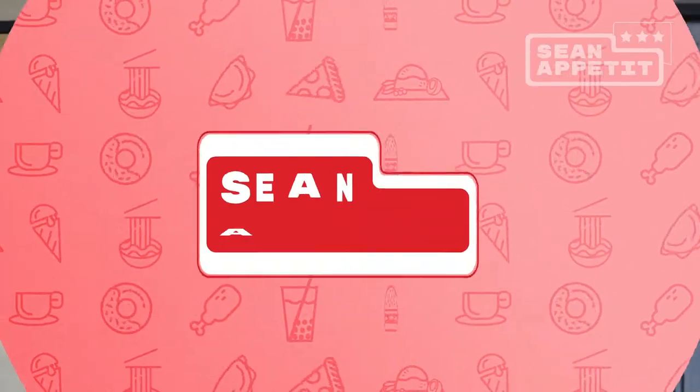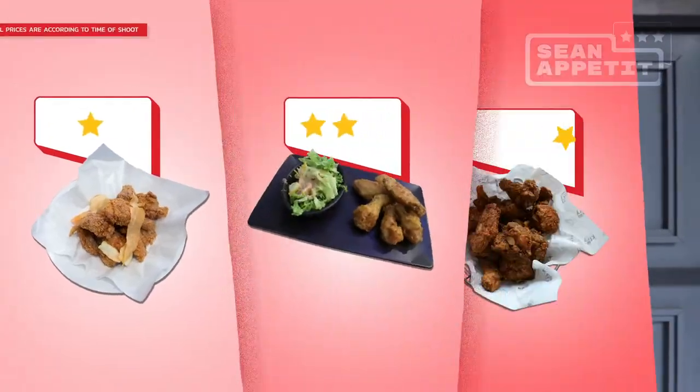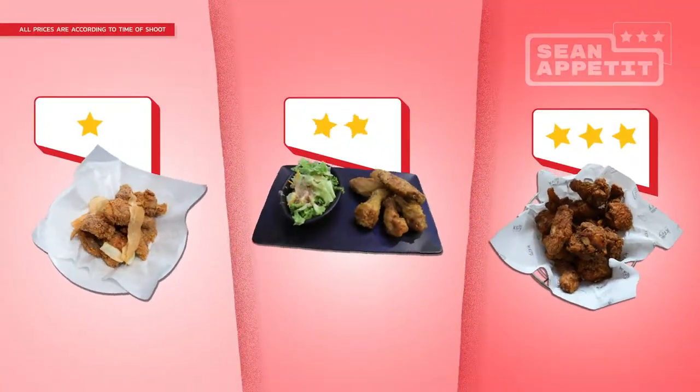Yo, what's good? It's your boy Sean LJE and this is Sean Appetit. In this show, I'm going to eat one dish from three different restaurants based on online reviews, and by the end of the show, we'll see whether their reviews are accurate and which one is the most fire.